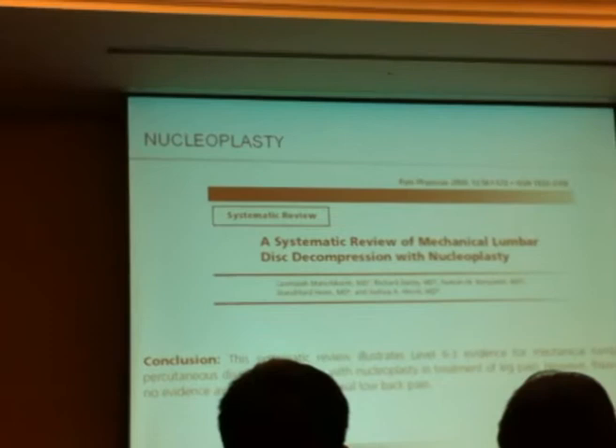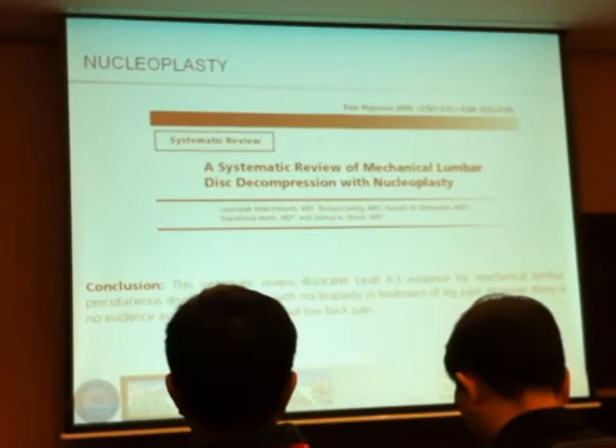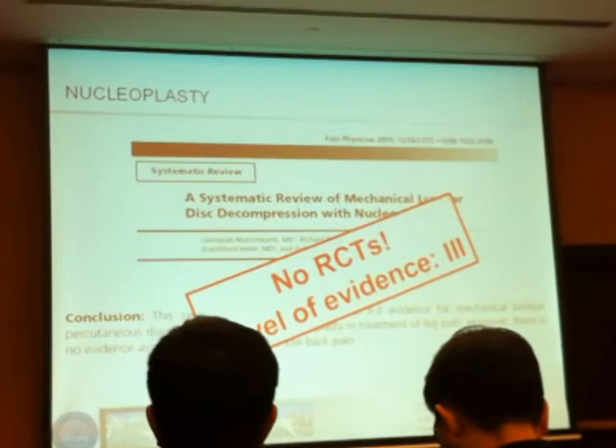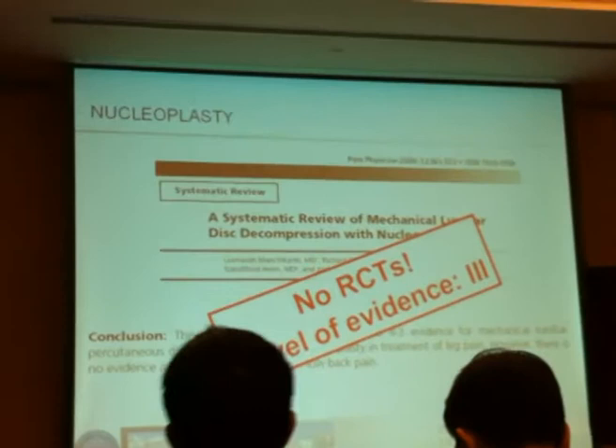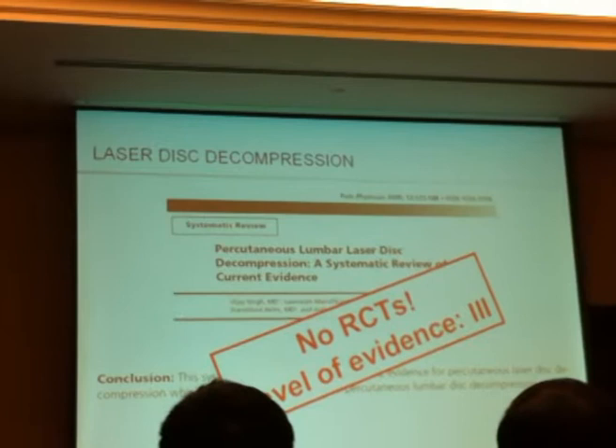It seems that they have some efficacy for the treatment of leg pain. There is no evidence whatsoever for managing low back pain with those techniques, even though they are used quite a bit for this. There are no RCTs for any of these techniques, and the level of evidence for success is about level 3. The same is true for lumbar laser disc decompression — there is some efficacy, particularly for leg pain, but no RCTs and a low level of evidence.